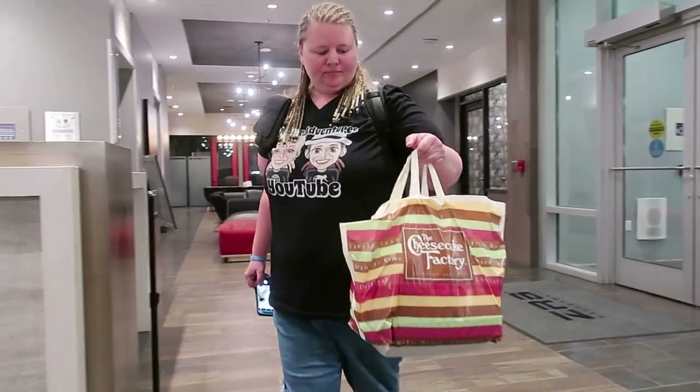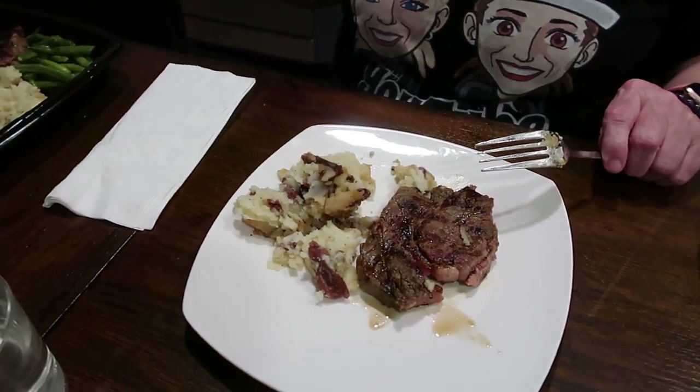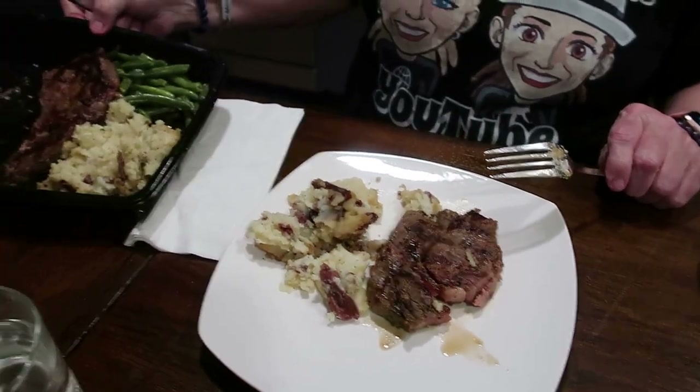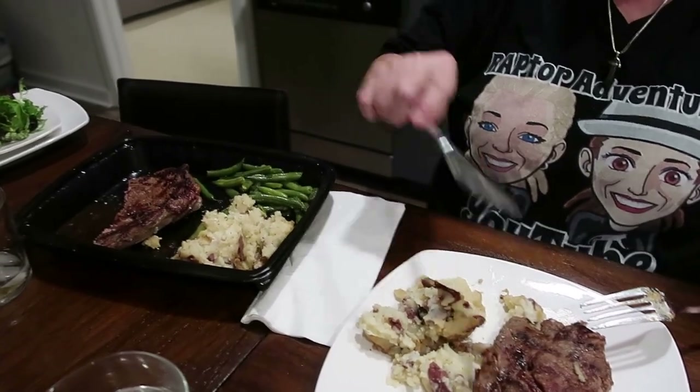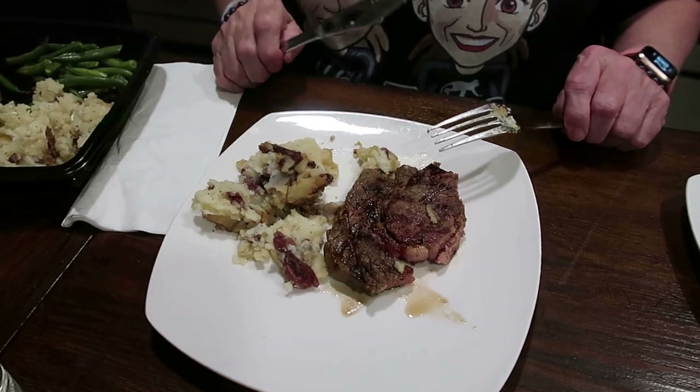Tonight is DoorDash night. DoorDash delivered our dinner from the Cheesecake Factory — ribeye steak, mashed potatoes, green beans, and we also ordered a side salad. And behind me is dessert — cheesecake. It's a cherry Godiva chocolate cheesecake.